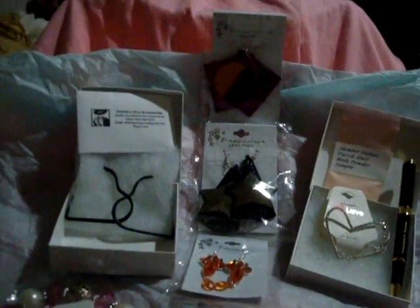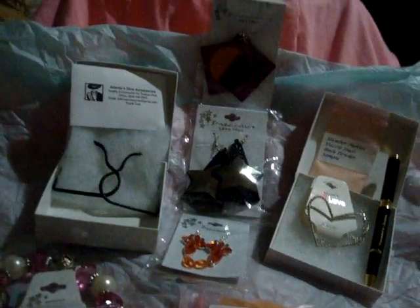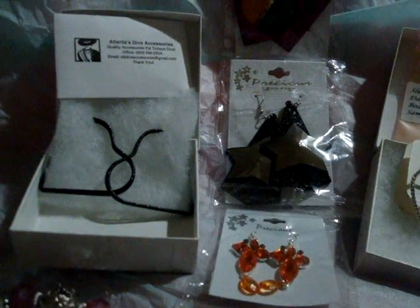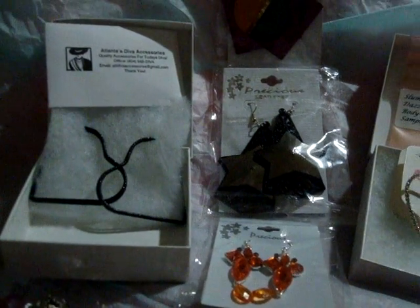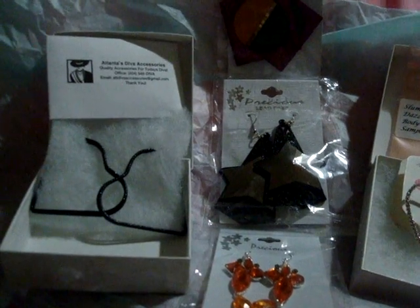Hi everybody, this is Audrey. I am doing this little short video to show you the things that I have gotten from Atlanta's Diva Accessories. It's ran by one of our own divas, Lanay. I think it's the Bargain Junkie.